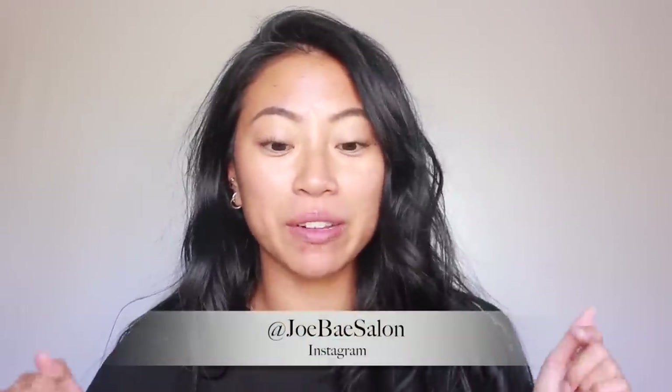I just came from a hair appointment — shout out to Joe Bae. Any of you ladies in Seattle looking for a new hair guy, definitely check him out. I'll link his information down below. My hair is naturally pretty dark but I feel like all the time I spend in the sun it gets kind of brownie-reddish, so we just dyed it back to a true black and I love the way it turns out.